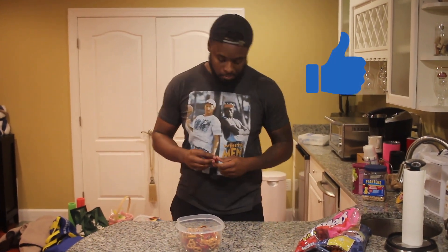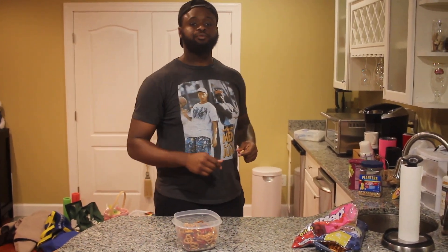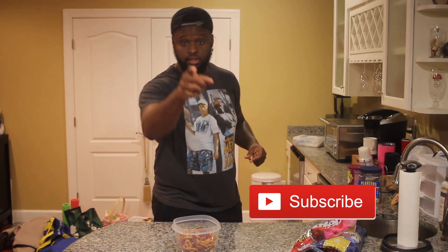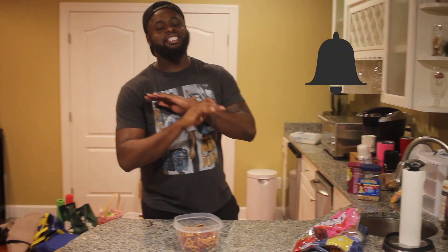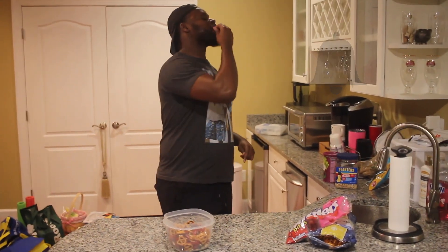Don't forget to like, comment, and subscribe. Hit that subscribe button. Also, click the bell so you can get notifications anytime I post. And I will see y'all next video.